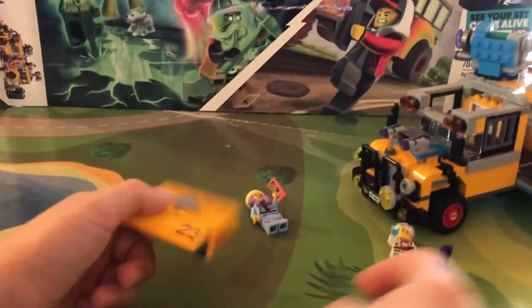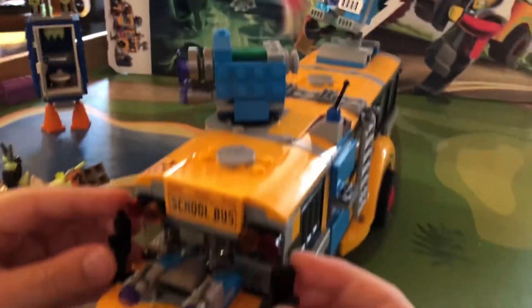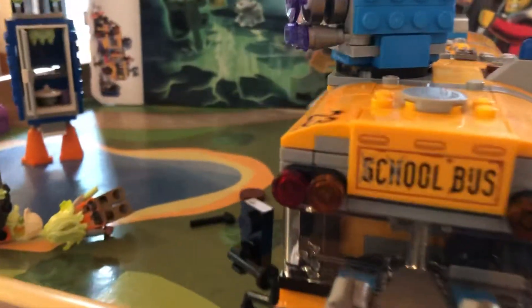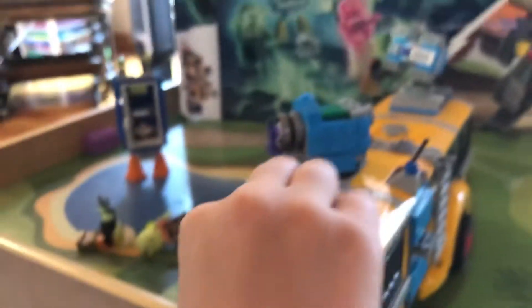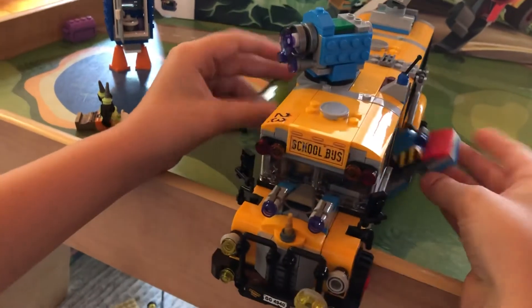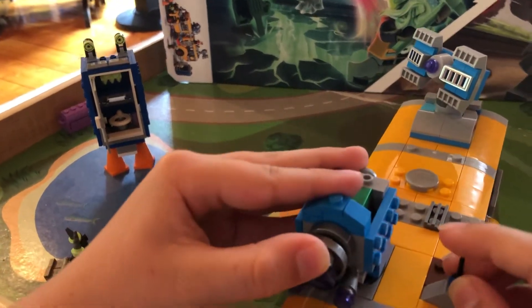Before we look at the bus, let's take a look at Spencer — it goes down, yep. Now the bus — it's a very big bus. Instead of 'school bus' it says 'cool bus.' This is how you get the driver in there, and it's just a driver seat. For some battling action there are two blaster things.